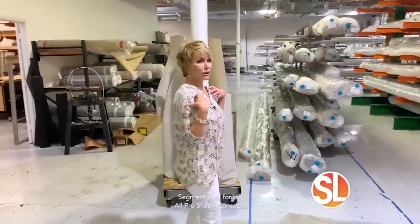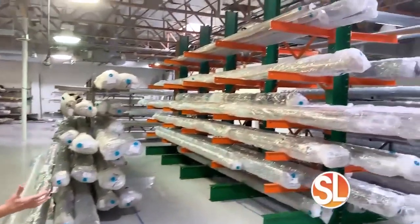Shade. It is a hot commodity, no pun intended. When you live here in Arizona, and apparently I'm not the only one who thinks that. Check this out.